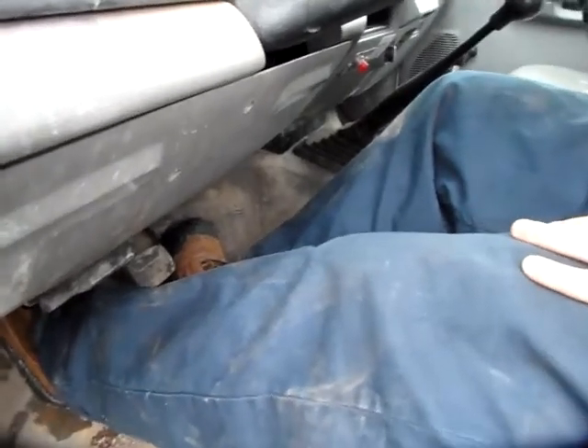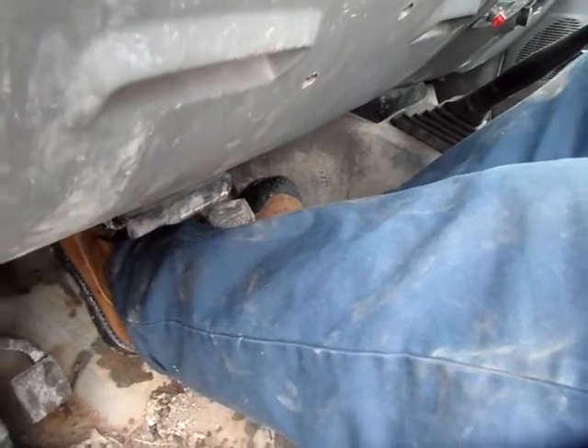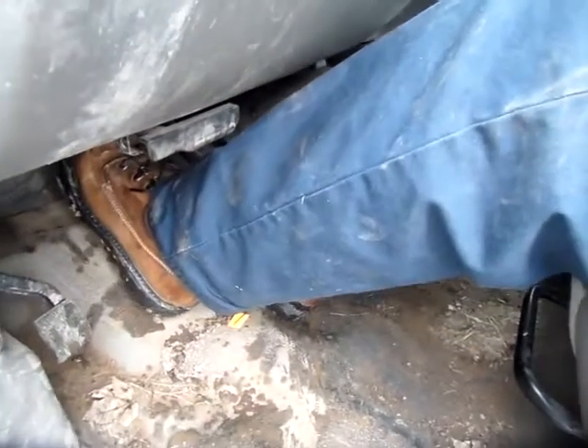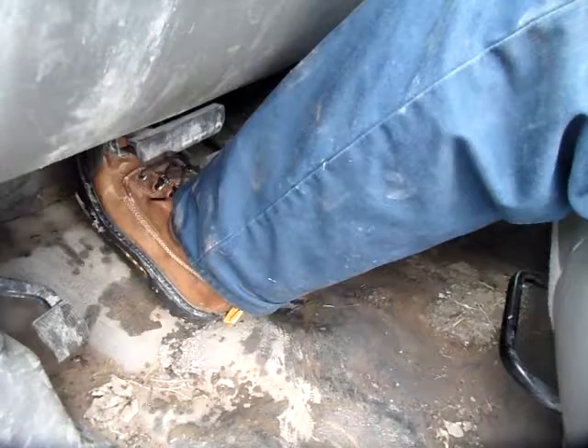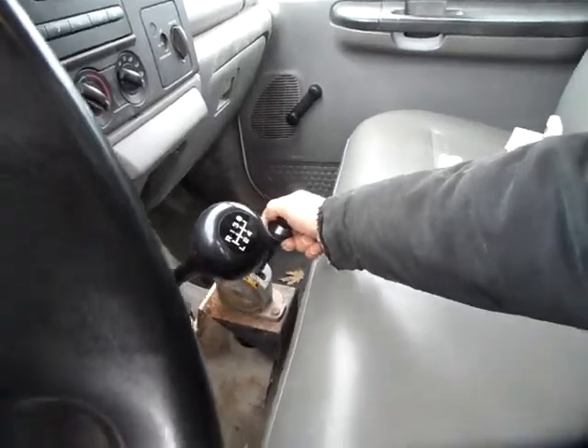In order to lift the dump bed, you have to push the clutch in with the left foot pedal, lift up on the right lever, and then slowly release the clutch with the left foot. Now it is engaged. Then you take your lever, pull down towards yourself to raise the box.